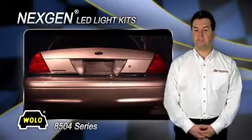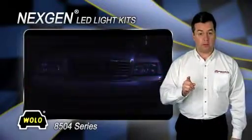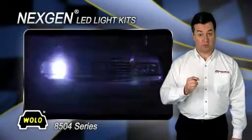There are 15 advanced flash patterns to choose from that can be selected with the touch of a button on the control panel, which is provided.